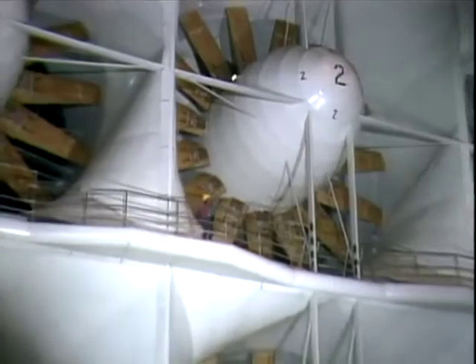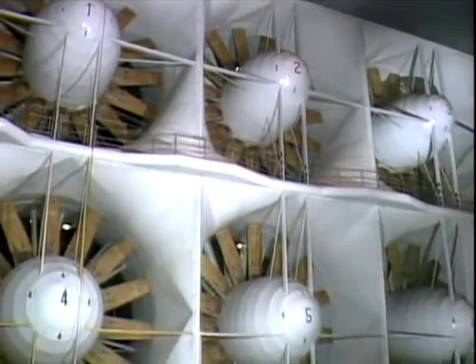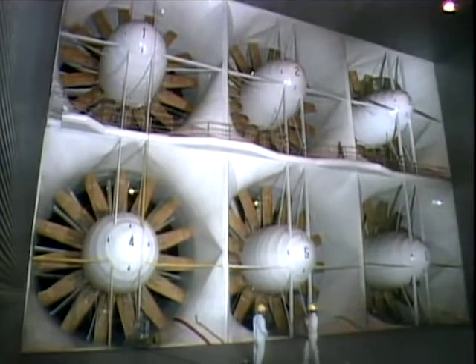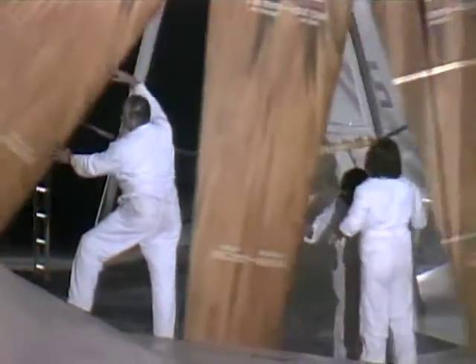Both wind tunnels are powered by the same bank of six electric 22,500 horsepower motors that were upgraded to provide a maximum airspeed of 345 miles per hour in the 40 by 80 foot test section and 115 miles per hour in the larger tunnel.